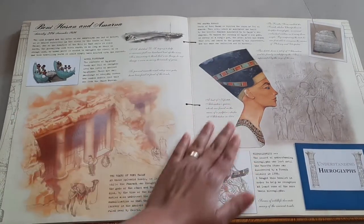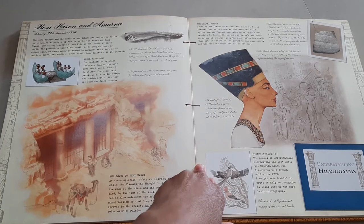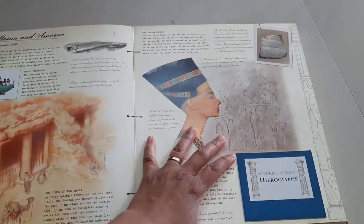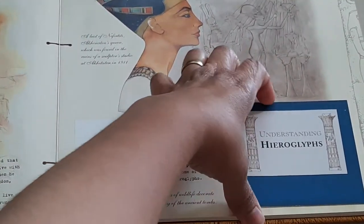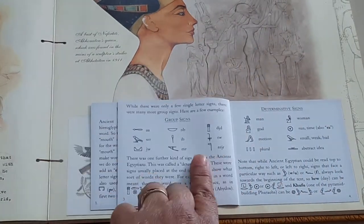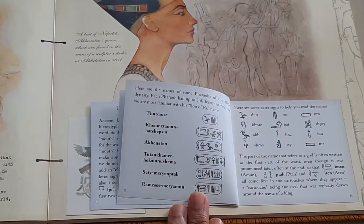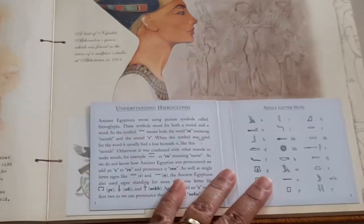Then on the next page we have about Benihassan and Amarna — it's like going to the tombs of Benihassan. Then we have a part that says 'Understanding Hieroglyphs,' which is really nice because even kids can go through it and see what sounds each symbol makes. It also shows you how you can write your name in hieroglyphs, which I think is really wonderful.